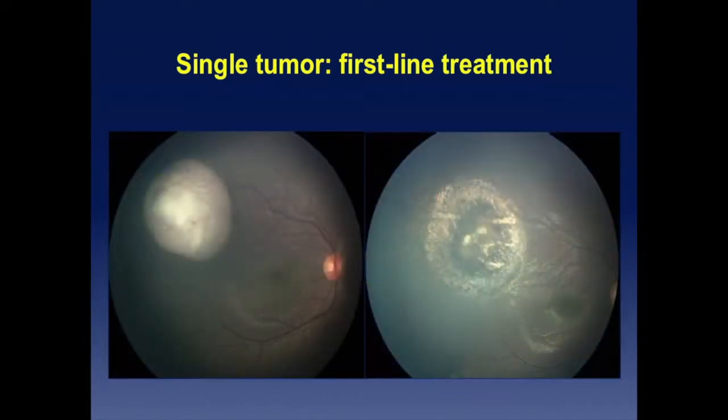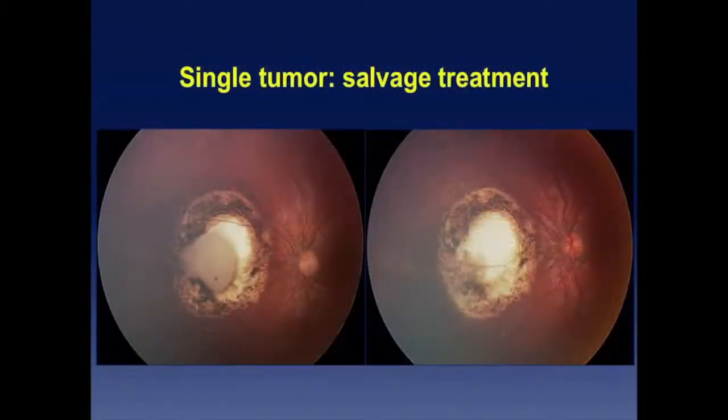Another example of first-line treatment — a complete regression in this case. For salvage treatment: a scar with a recurrence. It's not easy to treat with laser in my view, because you have little heat uptake. With brachytherapy, it's just one operation to place the plaque and a second to remove it, and it's done.